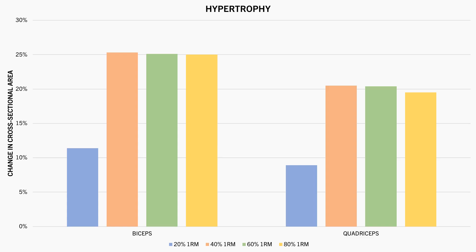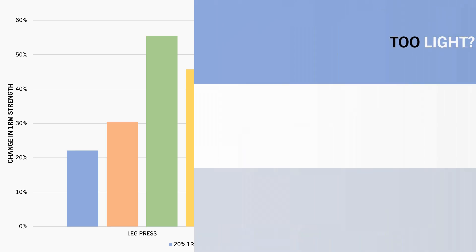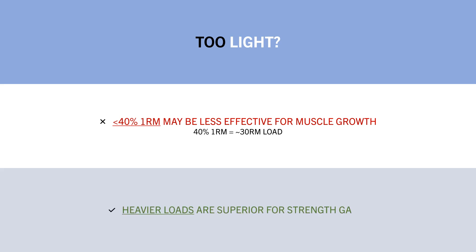And in terms of strength, heavier loads resulted in superior increases in bicep curl and leg press 1RM. Training with 60 and 80% 1RM were superior for strength gains compared with 20 and 40%. So it seems that training with less than around 40% 1RM might result in less muscle growth compared with using heavier loads. A 40% 1RM is equivalent to around a 30 rep max load, so this is probably going to be pretty impractical to perform anyway. And for strength, heavier loads are superior as we would expect.